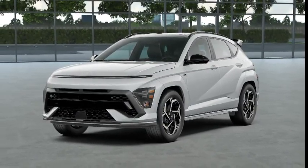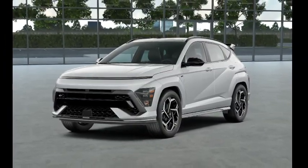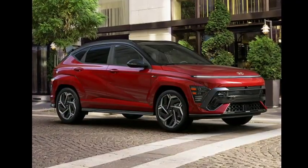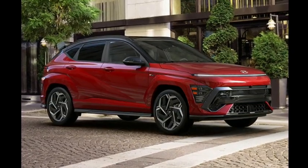We'll see if the new 2024 Kona offers better performance, but given the increased size, a significant improvement is uncertain. Once we have a chance to test the new 2024 model, this article will be updated with driving impressions and test results.